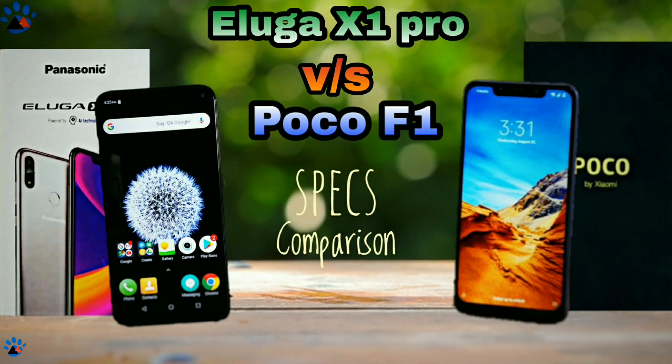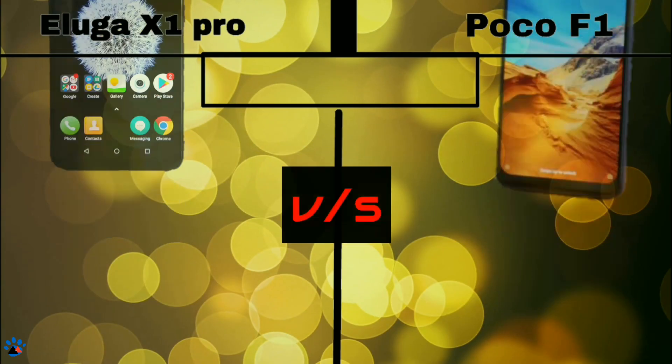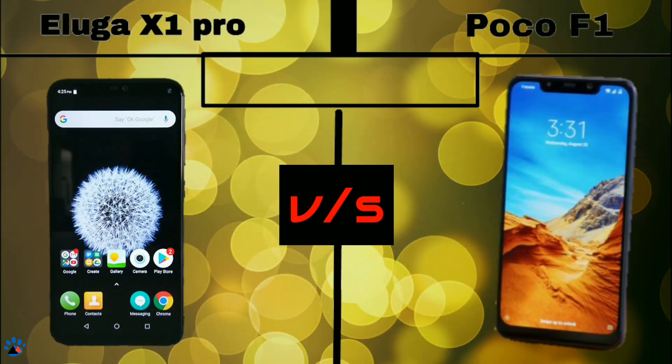Hello guys, it's me Jay from the A-Industrio and in this video we will be doing a specs comparison of two flagships: the Panasonic Eluga X1 Pro and the POCO F1. Let's begin.